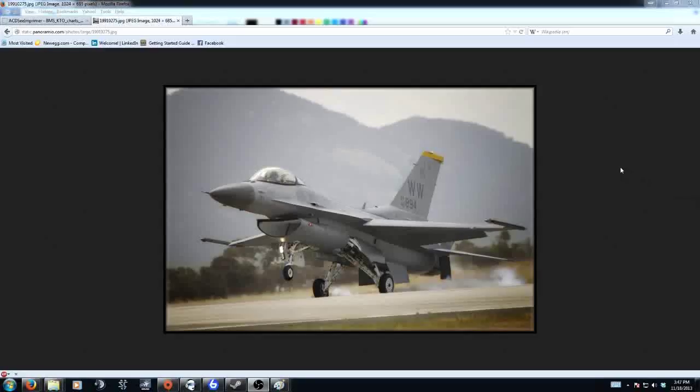Hey guys, it's Fluffer with United Operations. I wanted to do a video because I've been getting a lot of requests for a tutorial on Falcon BMS. I know Tenet, aka Krause, did a lot of systems-type stuff, but he never really touched on standard landing procedures, let's call it that.